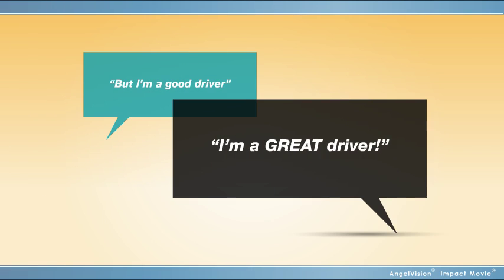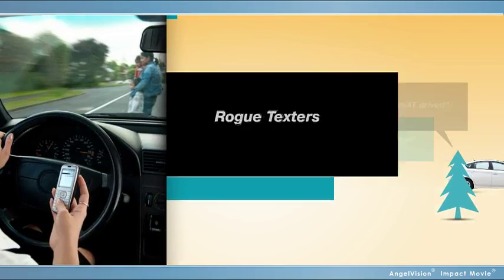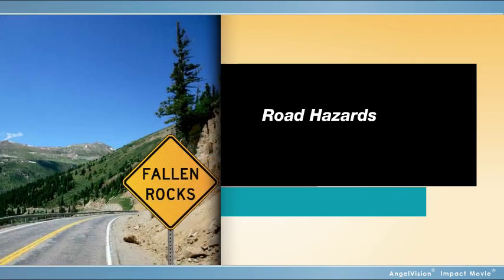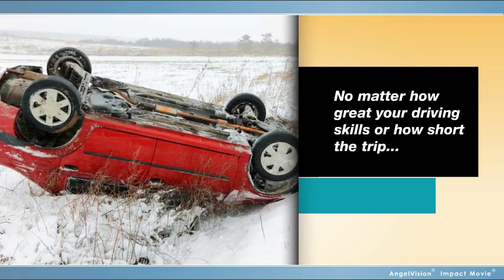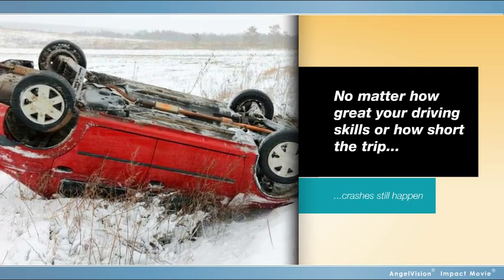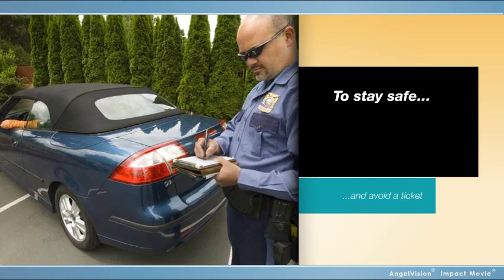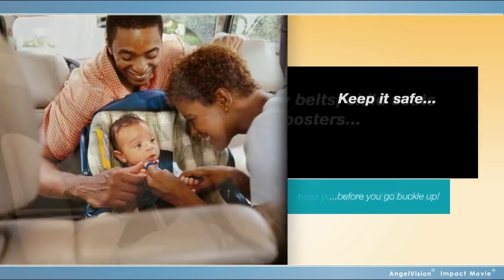But you're a good — no, great driver who'll never get in a crash, right? Well, with rogue texters, rambunctious new drivers, and road alligators looking to bite, no matter how great your driving skills or how short the trip, crashes still happen. So, to stay safe and avoid a ticket while cruising Oregon roads, you've got to use safety belts and child seats.